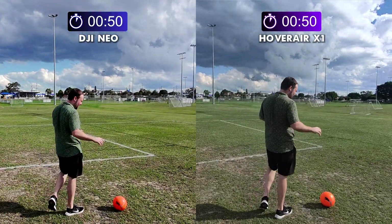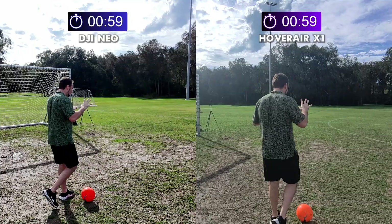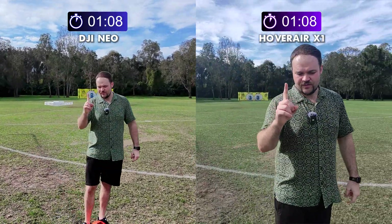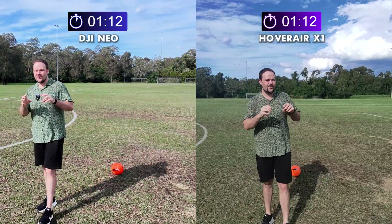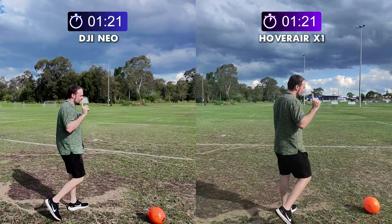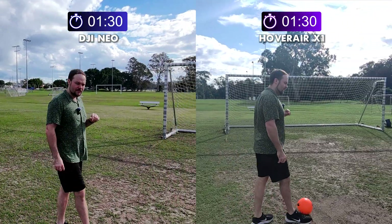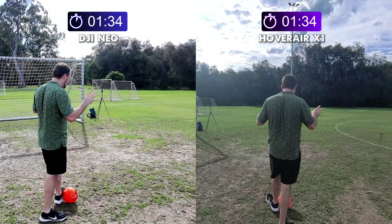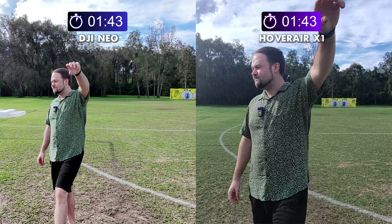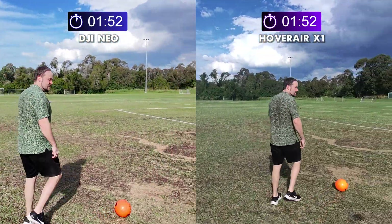We're going to see 4K footage from the Neo, which is the big improvement over the Hoverair. The Neo also has an improved battery life, which is why I've done this battery life test. On the channel very soon I'll have a full comparison discussing the differences. The Hoverair has a unique folding design where the Neo is more of a fixed design — you can't fold it away into your pocket. With the Neo Fly More kit you didn't actually get a bag, which I was hoping for. The folding design is unique to the Hoverair. Video quality from the Neo should be better given it shoots 4K with a half-inch sensor.